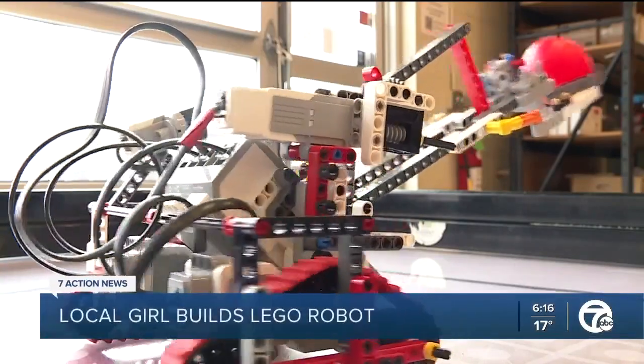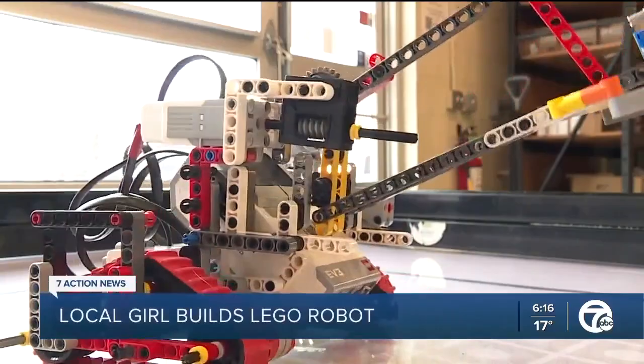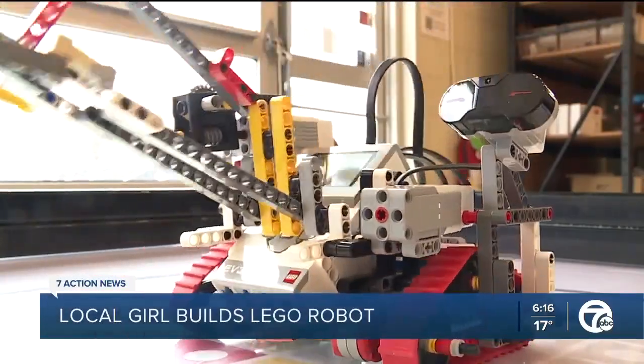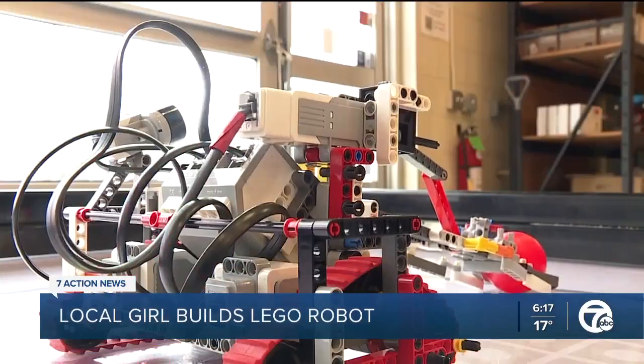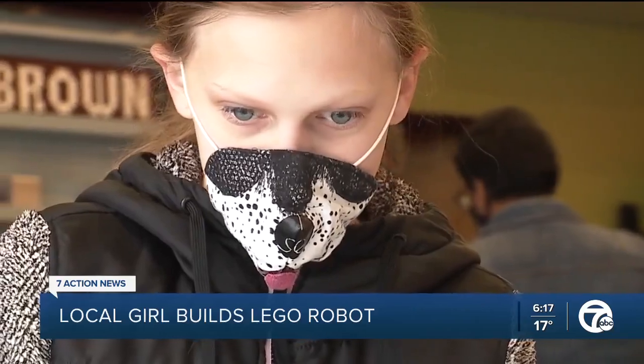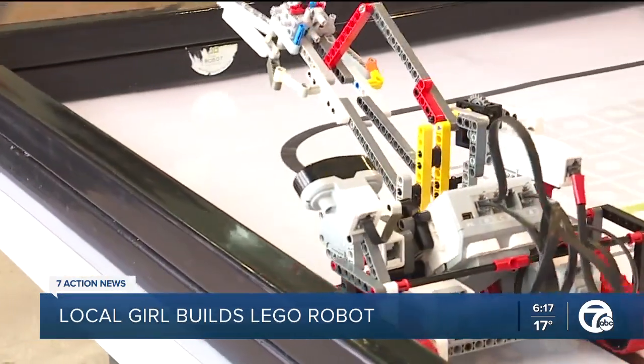Meet Billy. This six-inch tall robot made of Legos works like a forklift but looks cooler. And this is 12-year-old Emma Virginia Lockstein, the smart girl that built Billy.